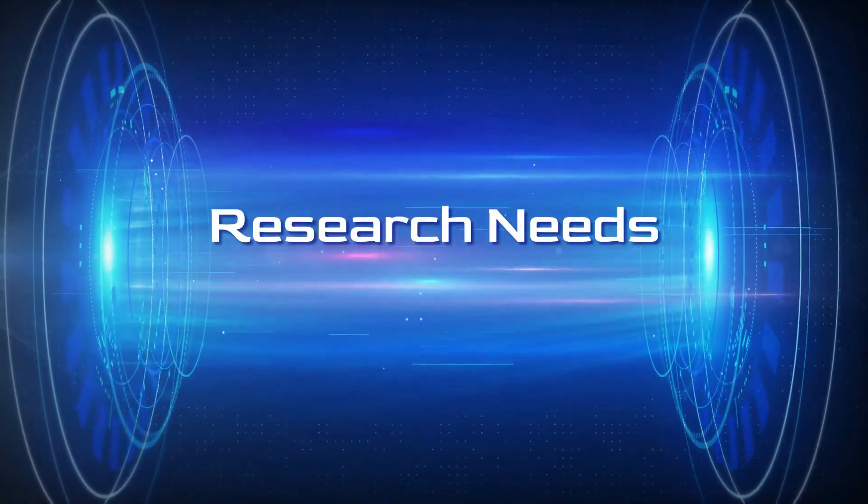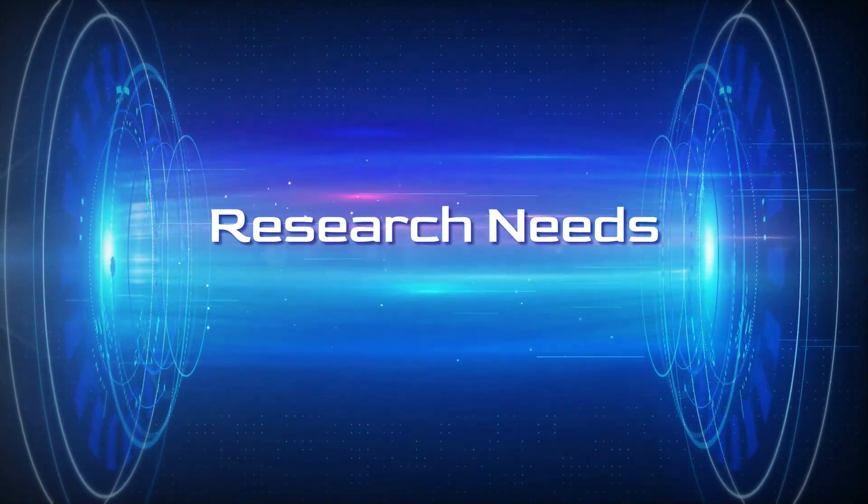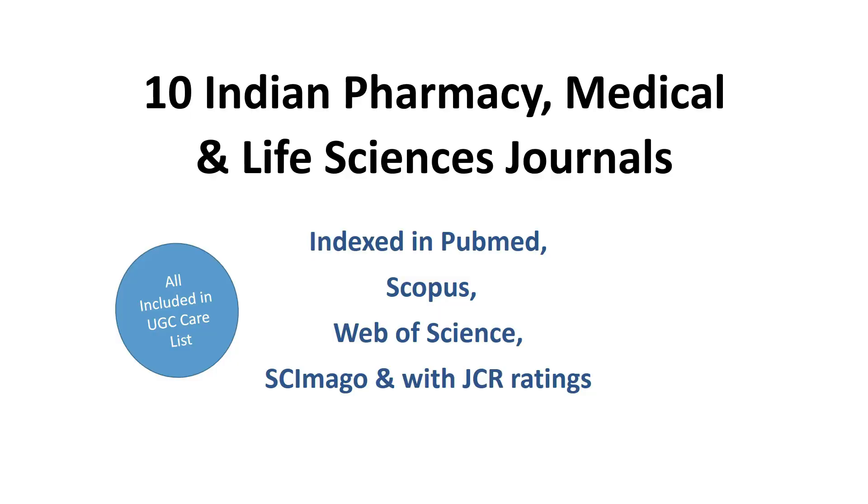Hello friends, welcome to Research Needs. In this video we are going to see 10 Indian Pharmacy, Medical and Life Sciences Journals. Those are indexed in PubMed, Scopus, Web of Science, SGR, Science Mago, and with JCR ratings.